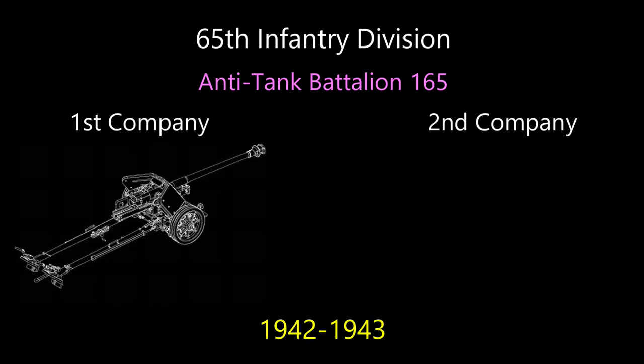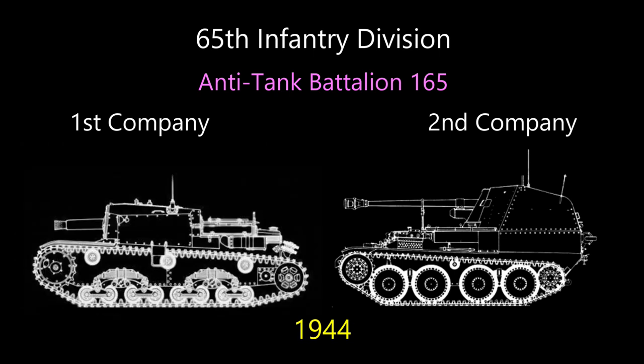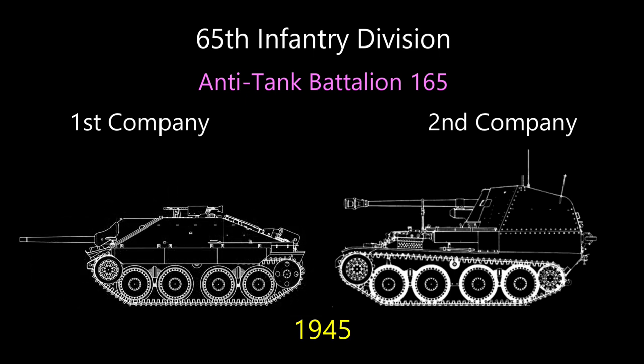In the 65th Infantry Division, for example, assault guns and tank destroyers served side by side in the divisional anti-tank battalion. In 1942, anti-tank battalion 165 included 12 towed anti-tank guns and 14 Marder III tank destroyers. In January 1944, the towed guns were replaced by M42 assault guns. In December 1944, the Italian-built M42s were replaced by 14 Jagdpanzer 38 tank destroyers.